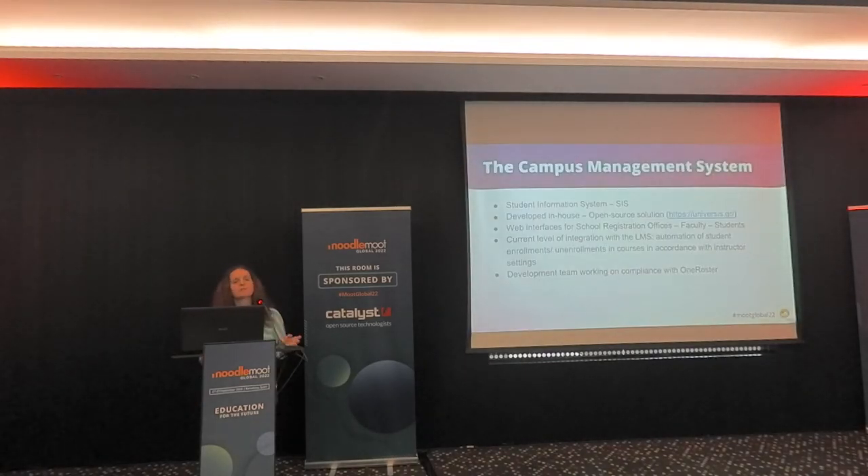Another very important integration is with the campus management system, or CMS. It contains all the information about students — where they register, declare which courses they'll attend, receive credit units, and ultimately get their degree. We use an in-house open-source solution called Universis, which has web interfaces for school registration offices, faculty, and students. The LMS learns from Universis which students to enroll in which courses. Currently enrollment is automated without manual involvement, but it's not a full integration yet.